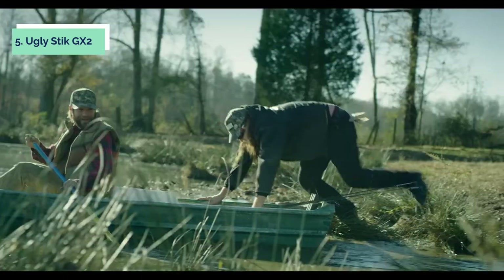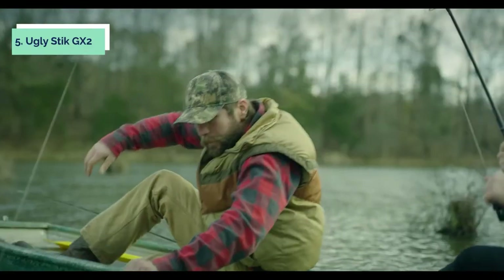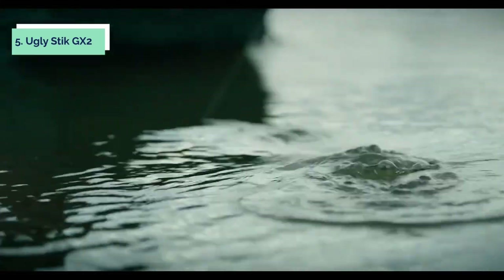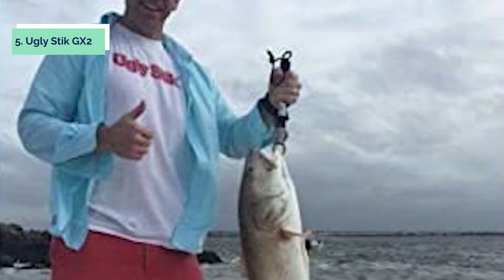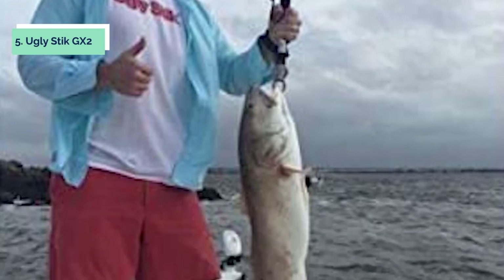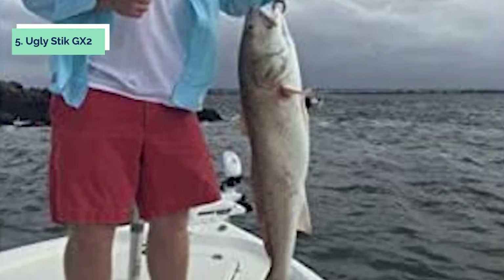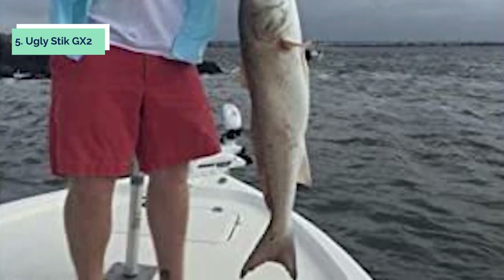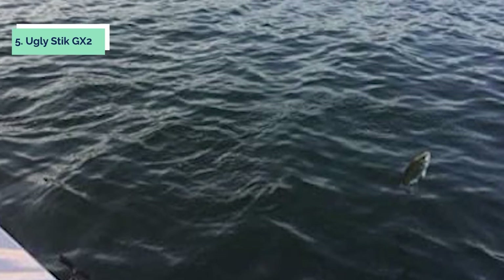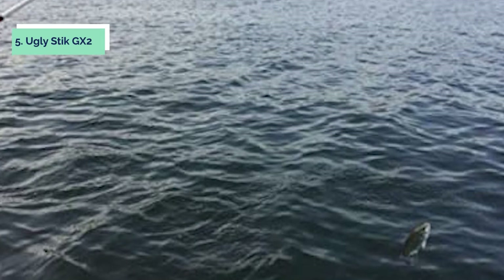The Ugly Stick GX2 comes equipped with the famous Ugly Stick clear tip design. The clear tip is a unique feature that delivers extra strength and sensitivity so you can feel the most subtle bites. The Ugly Stick GX2 medium heavy spinning rod is perfect for anglers looking for a versatile rod that can handle a variety of fishing applications. It's perfect for targeting bass, walleye, pike, and other freshwater species.